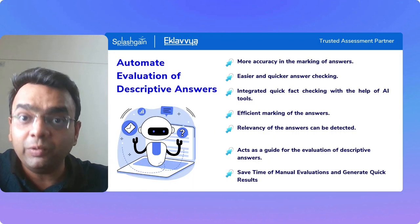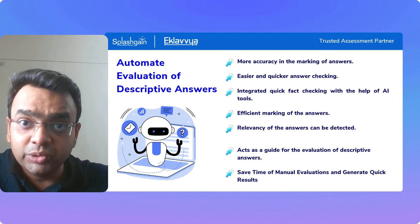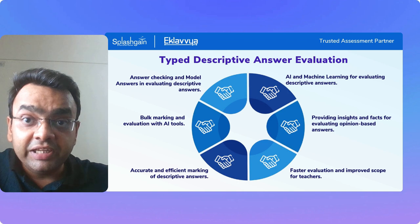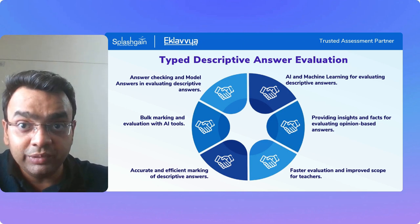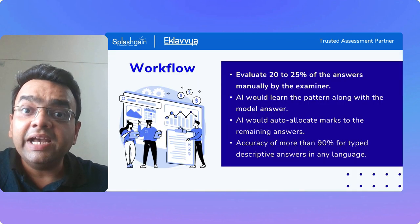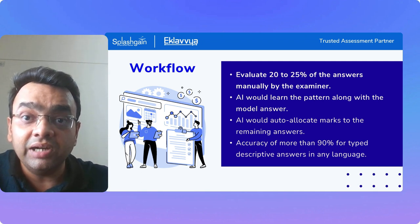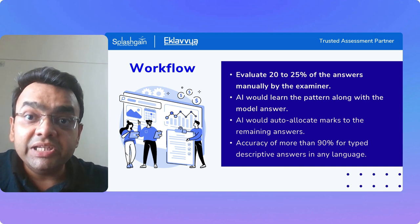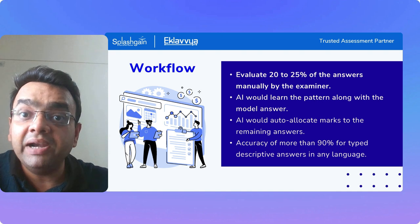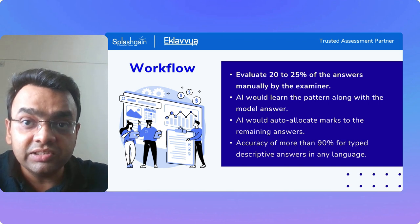AI has been adopted for descriptive answer evaluation across quite a few use cases. We have been working with many educational institutions as well as training institutes to simplify the process using advanced AI algorithms provided by the Equilibrium platform. Typically, the examiner needs to evaluate at least 15 to 20 percent of the answers typed by students, and based on that, AI learns the marking scheme pattern from model answers as well as marks awarded by the examiner.